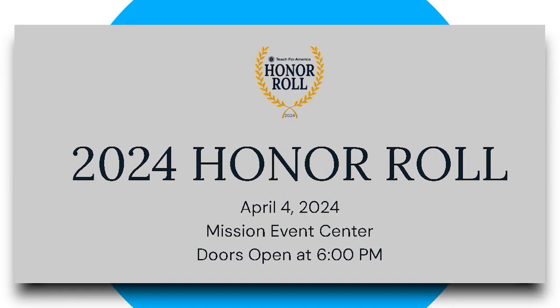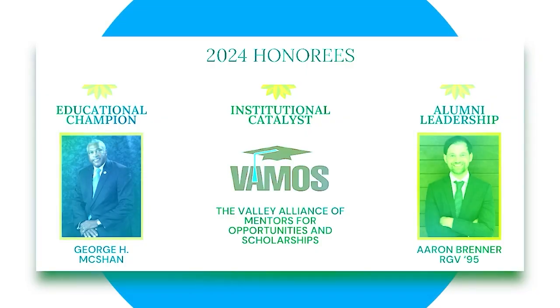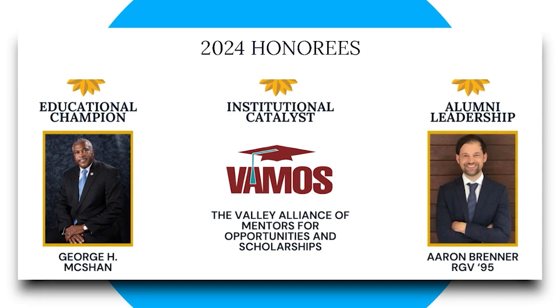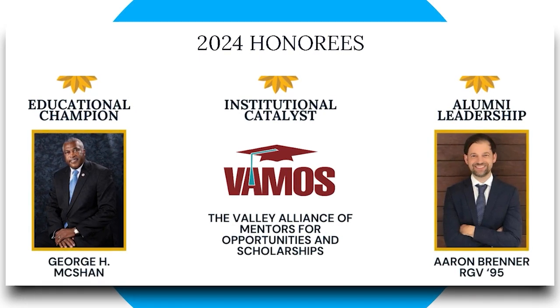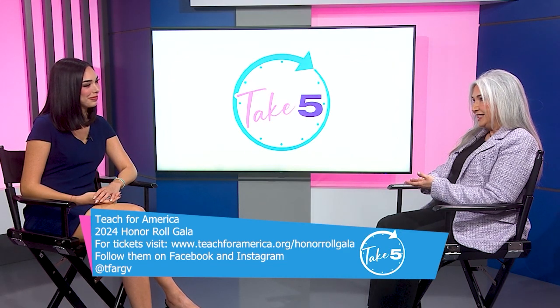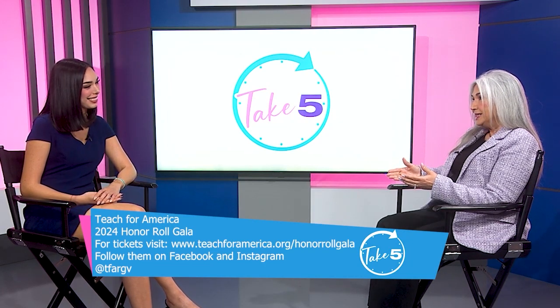We're really excited about everything in our community, and we have three honorees to highlight that evening. Our educational champion is Mr. George McShan, our institutional catalyst is Vamos — who awards over $25 million to our students in scholarships — and our alumni spotlight this year is Erin Brenner. If you want to know more about the gala, please purchase tickets, come out and support. It's a great event and we also raise money to bring more educational leaders into our community.